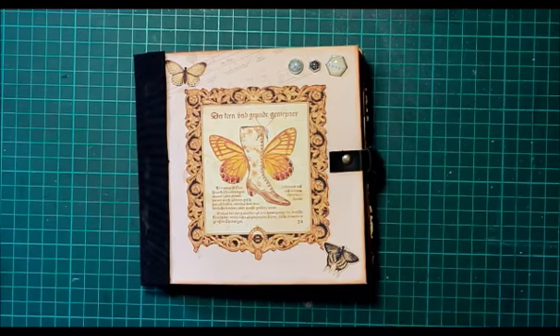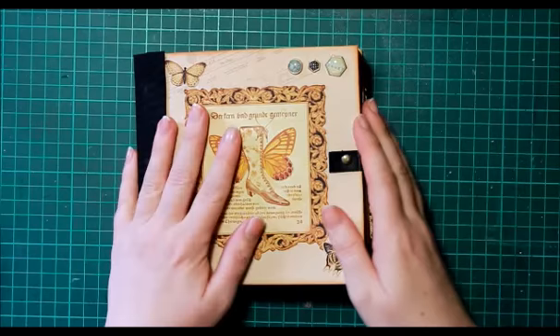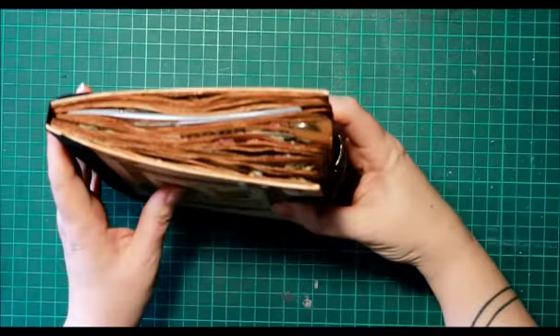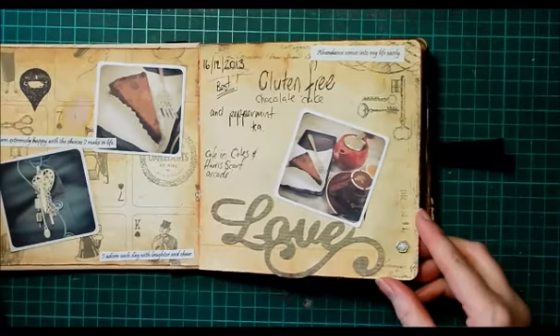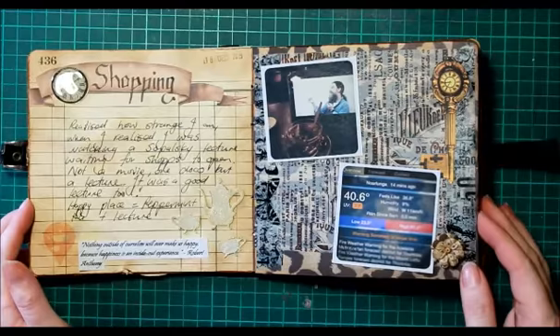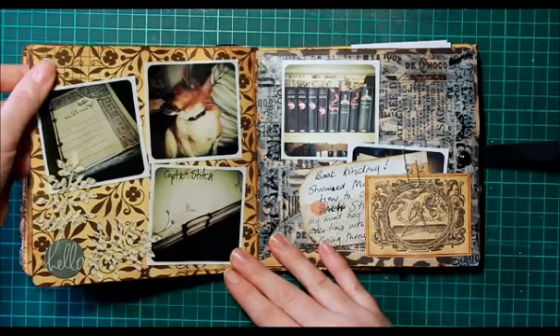Hello everyone, it's Kerri-Jean Watson from KJW Studios again. I wanted to show you a rather extreme project that I've been working on for about a year now. This was the first one — it's a photo journal, and it ended up so thick and fat that I had to stick a decent-size buckle on the side. I've featured this on my blog before, but I thought I'd go through it quickly again and show you the original idea, and then show you the next one I made, which is bigger and fatter and requires even more reinforcement to close it.